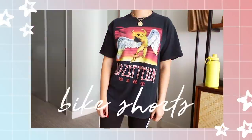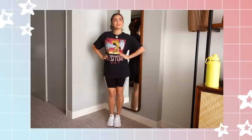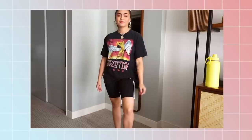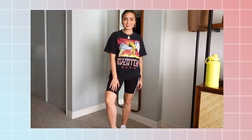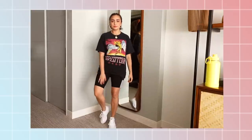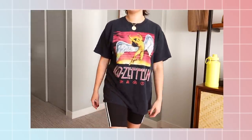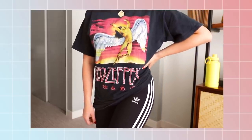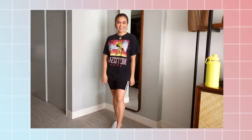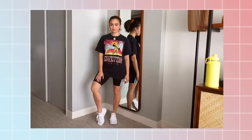Bike shorts are one of the most popular pieces to wear right now and a personal favorite of mine. One of my favorite ways to wear bike shorts is with a super rad oversized graphic tee — I love a good band tee paired with bike shorts. The bike shorts I'm wearing here are the classic Adidas style: black with three white stripes on the side. They're incredibly comfortable, fit pretty high-waisted, are not see-through at all, and they don't ride up. I'd highly recommend them.